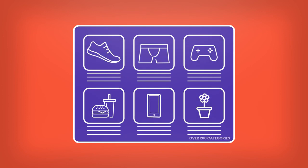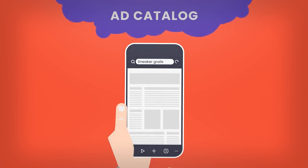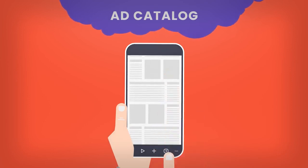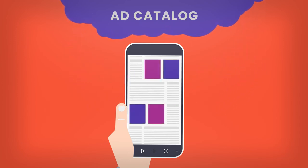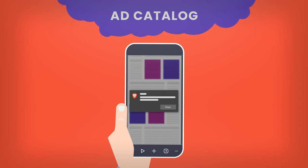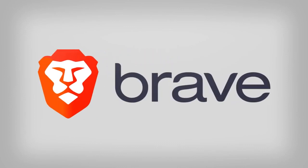Brave cuts out the middlemen, directly connecting brands with consumers. When we set up a Brave ad campaign, we ask our advertisers what audience they are trying to reach. Every hour, we send that ad catalog down to every single device within the country. This acts as an intelligent local ad server that matches ads based on the user's browsing behaviors and interests. Users see the right ad at the right time without compromising their privacy.